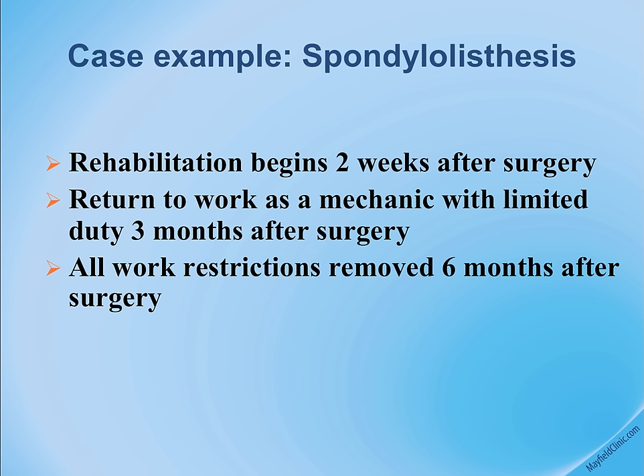Rehabilitation begins very quickly after surgery. Within two to four weeks, most patients never wear a brace. Rapid rehabilitation and reduction in narcotic use allow patients to return to work quickly — sometimes within four to six weeks, even to physical manual labor.